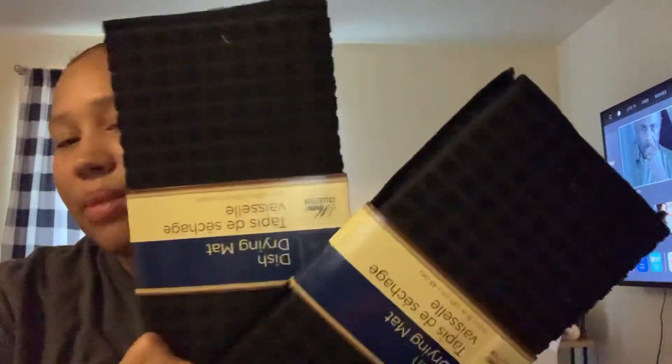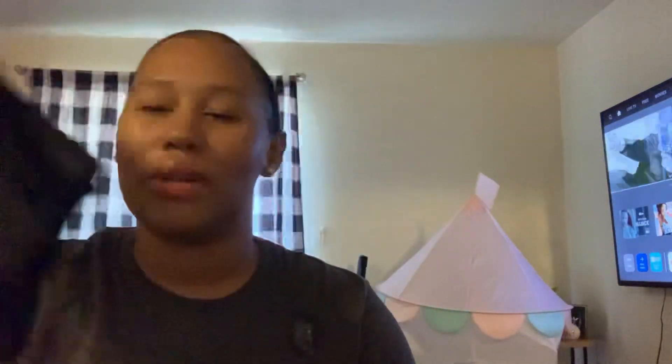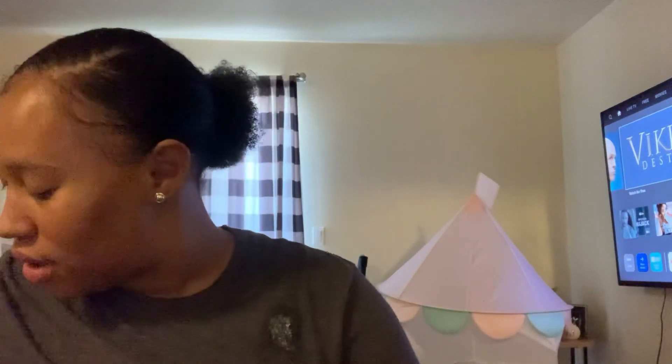I repurchase these all the time in different prints — this is all they had at the moment. These are the black drying mats. I get two because they're a little short, but they hold up pretty well when you wash them. For a dollar I'll just toss them and get new ones, but they do wash well and hold up good.